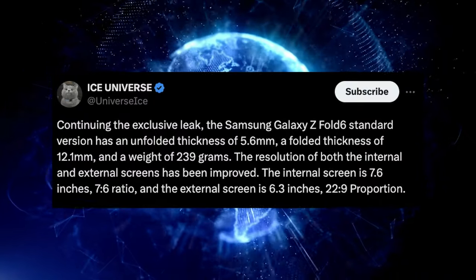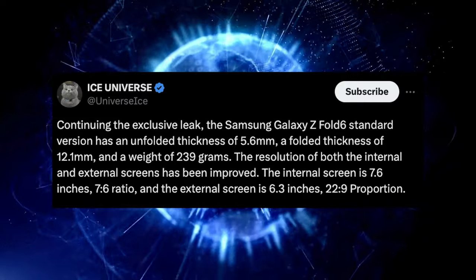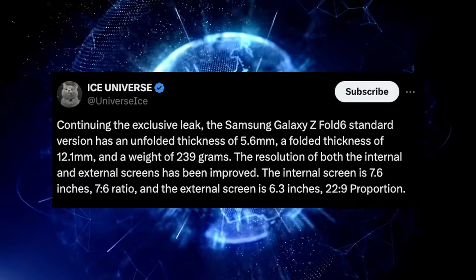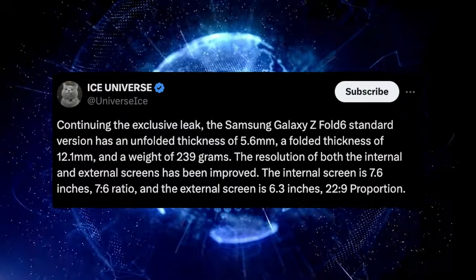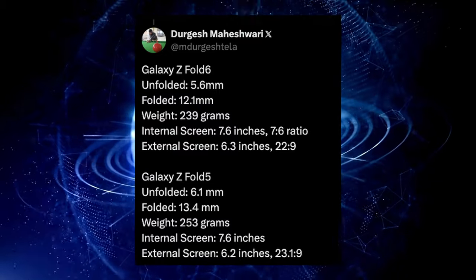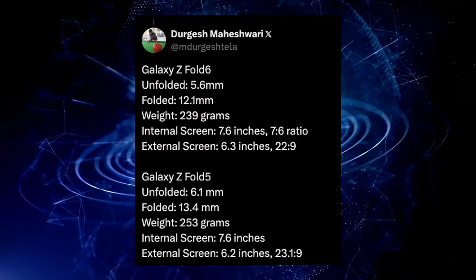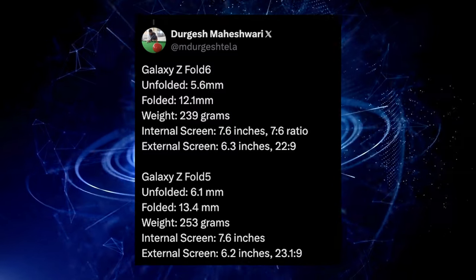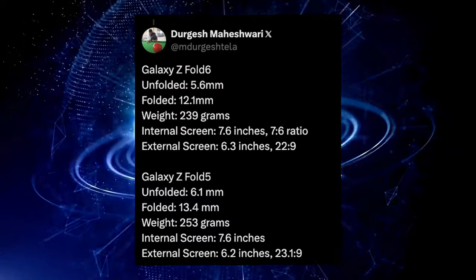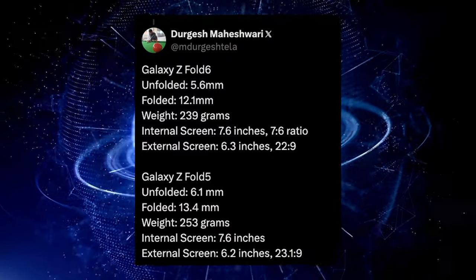The internal screen is 7.6 inches with a 7:6 ratio, and the external screen is 6.3 inches with a 22-by-9 aspect ratio. Comparing with the Z Fold 5: the Fold 6 is 0.5mm thinner unfolded, 1.3mm thinner folded — a big improvement — and 14 grams lighter at 239 versus 253 grams. The display is 0.1 inches bigger on the newer version with a changed aspect ratio.